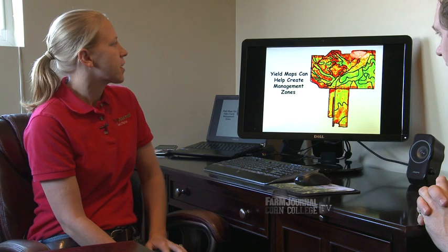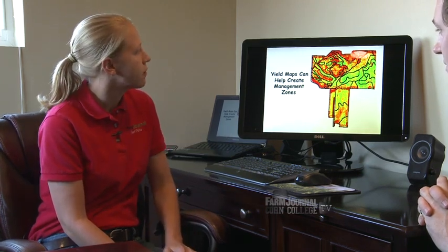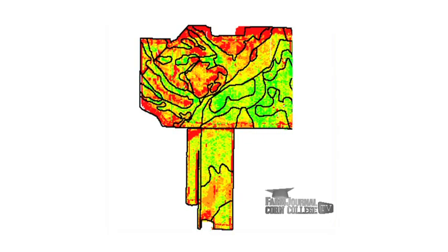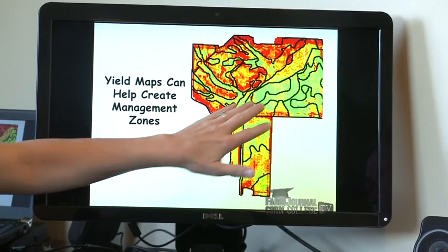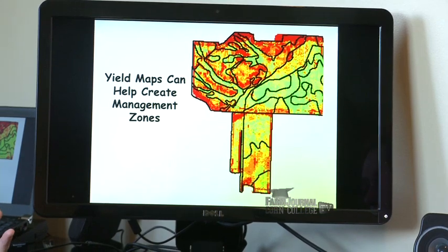What we find is that yield maps can really help define management zones. If we take a look at this map here, you can see there is a lot of variety in yield — green being good, red being bad in this field. Because they're so fine-tuned, we can really separate out the good from the bad, and then go pull soil samples separately in these different areas to see if it's something fertility-wise we can manage in the soil itself.